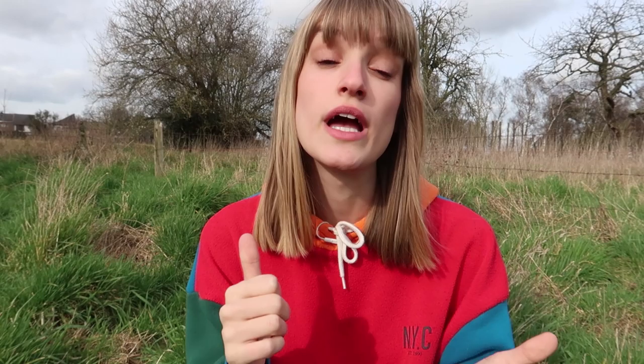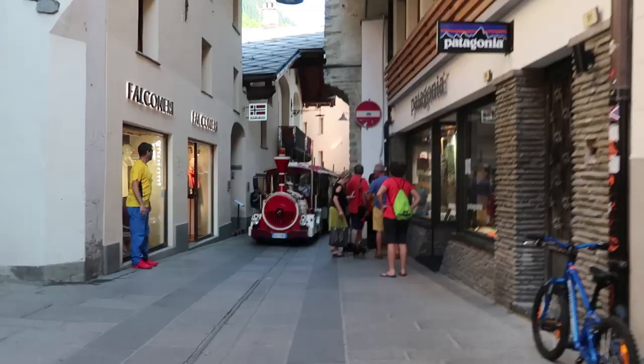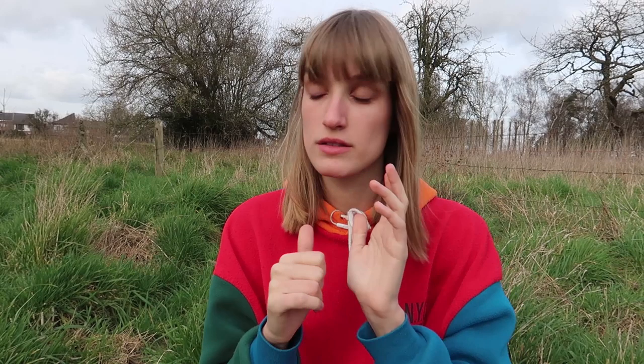Some popular starting points are La Zouche and Les Contamines in France, Courmayeur in Italy, and Champex in Switzerland. These are also great villages to take a break, eat an ice cream, enjoy the view — you can even swim in Champex. Other points where you can start include Argentière, Trian, Les Chapieux, and La Foulie, so you can start pretty much wherever you want.